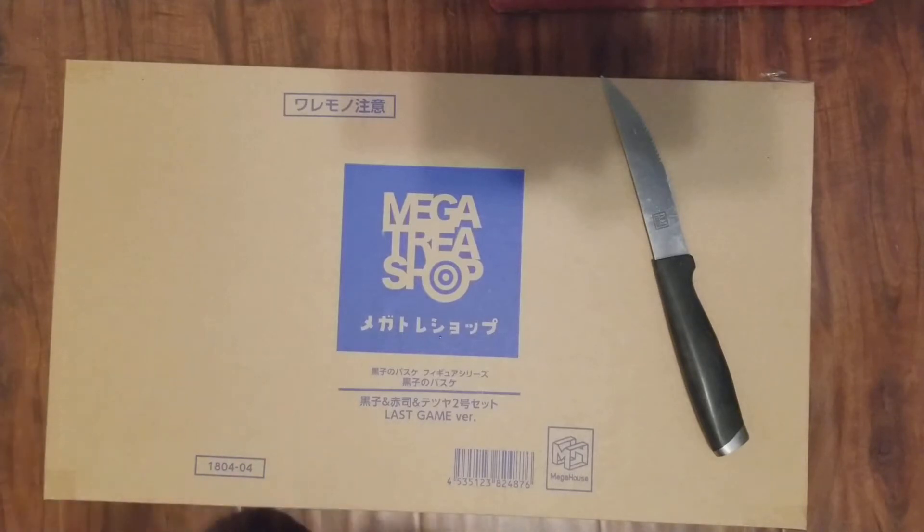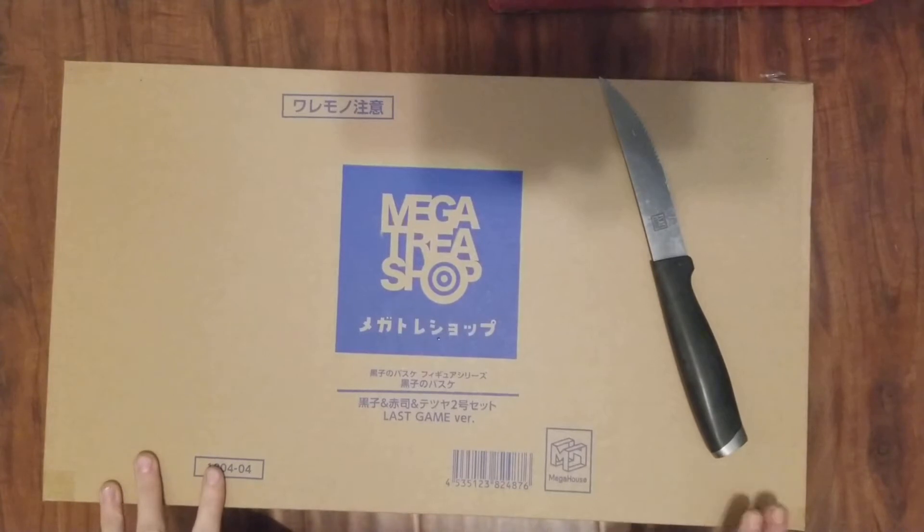It was really hard to get the figures because I was going to purchase them on Crunchyroll. We literally had them in our cart trying to make the order, and as we're making the order, Crunchyroll sells out. So then we try to do the singles, and we get the two singles in our cart and Crunchyroll sold out of them again.